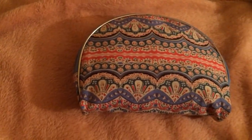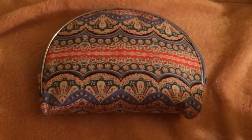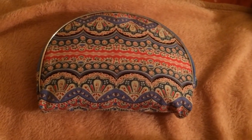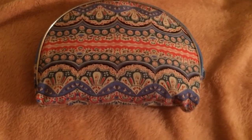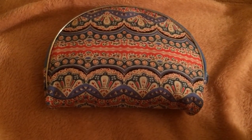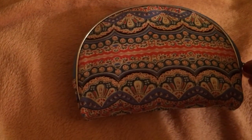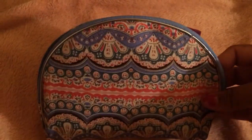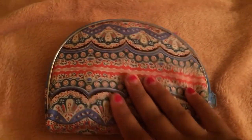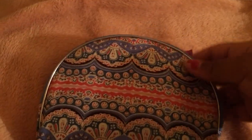Hey guys, so if you watch my period blog you'll see that I just recently went to the pool. I thought it would be a good idea to show you guys what's in my period kit for the pool. You can use this for the beach too, but I'll say this is for the pool. So let's get started. First off, I keep it in this small bag that's about the size of my hand.